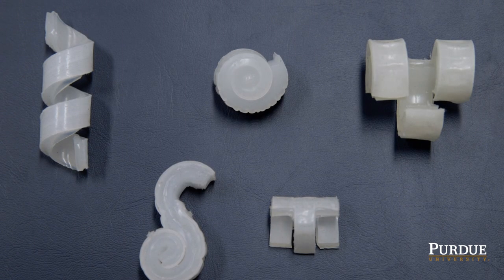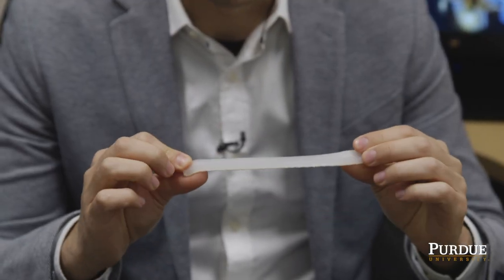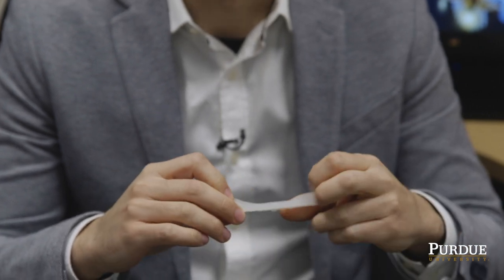We have developed a new class of entirely soft robots capable of recreating bio-inspired high-power and high-speed motions using stored elastic energy. These robots are fabricated using stretchable polymers similar to rubber bands, with internal hollow channels that expand like a balloon when they are pressurized.